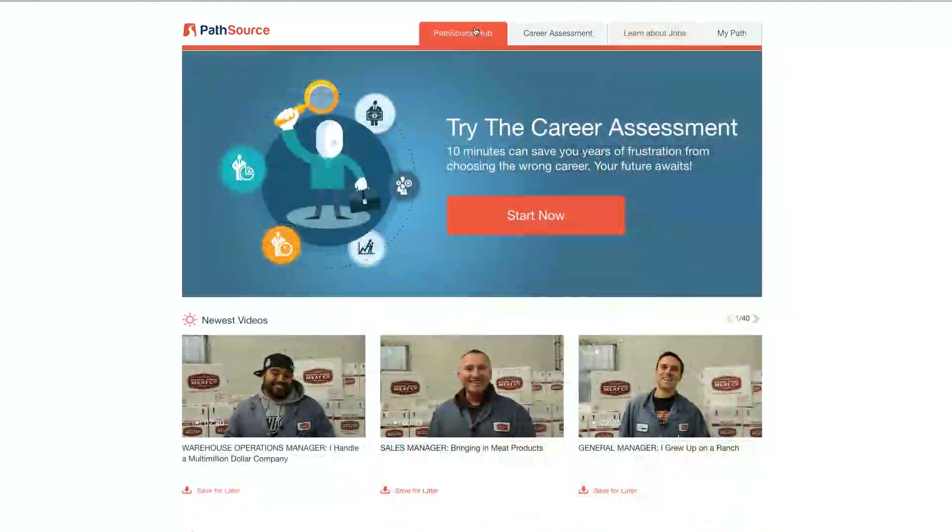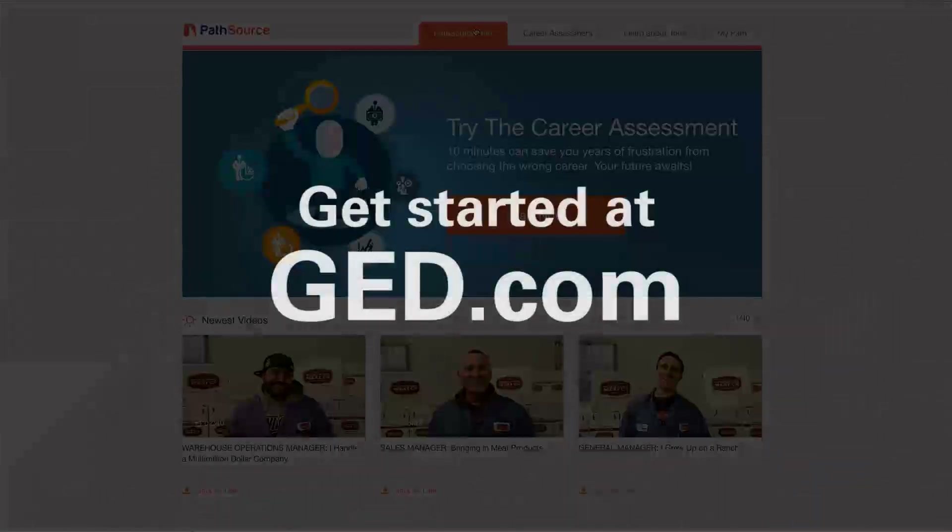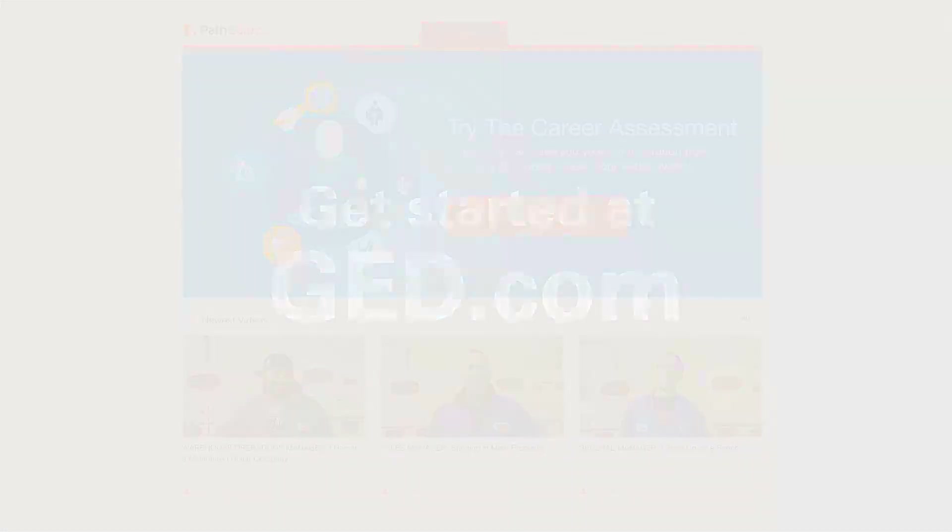Now that you know the exciting tools that are available in the PathSource Career Hub, you can see what's possible once you pass the GED test. Begin planning for your future career now. Log on to myGED at GED.com and check out PathSource today.